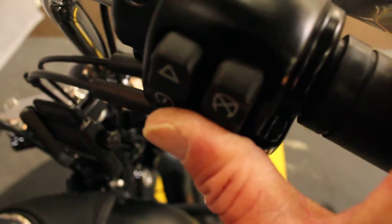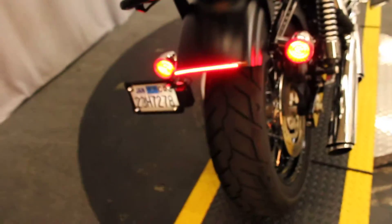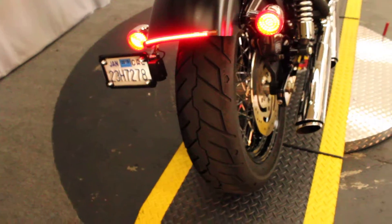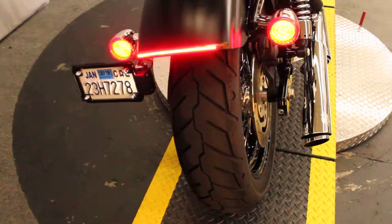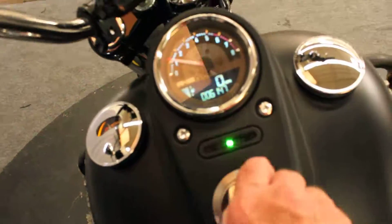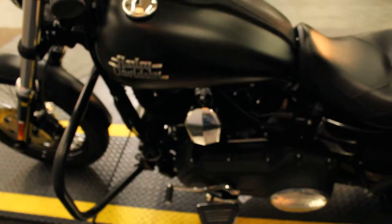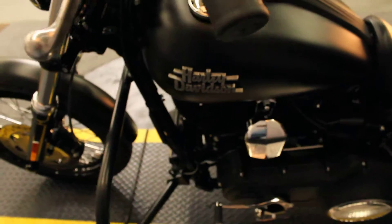Let's take a listen to Vance & Heinz. And by getting back there to take a listen to the pipes, we got to see additional lighting on the lip of the rear fender.